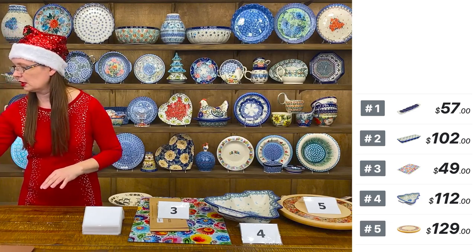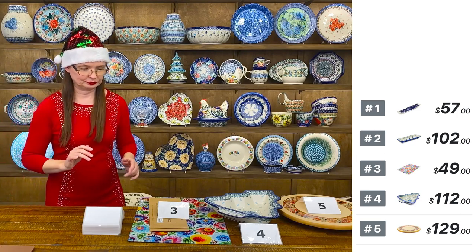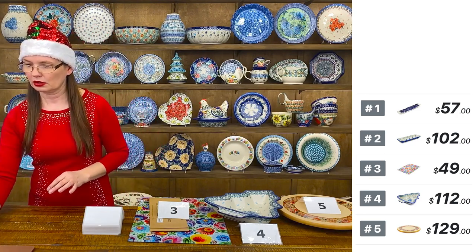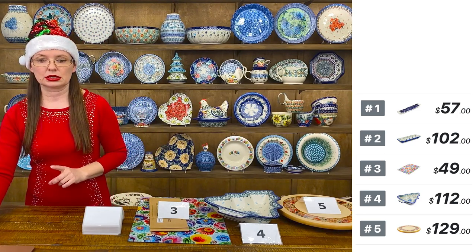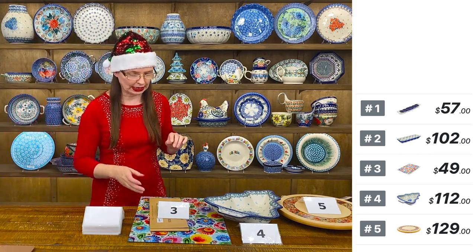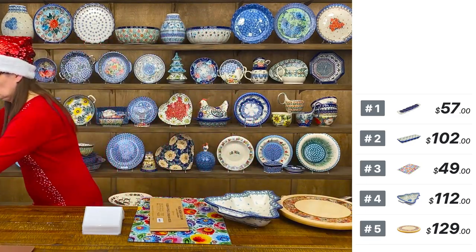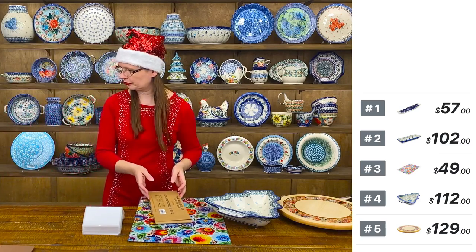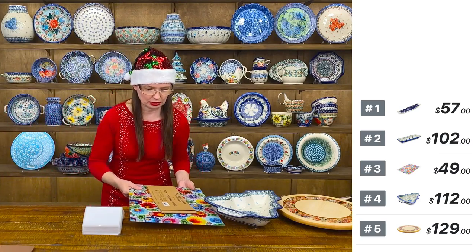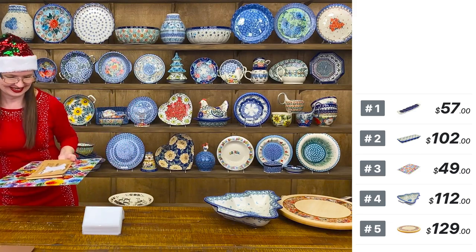Amanda is asking if we sell broken pottery for craft projects. Yes, we do have broken pottery — private message us and we will add it to your order.